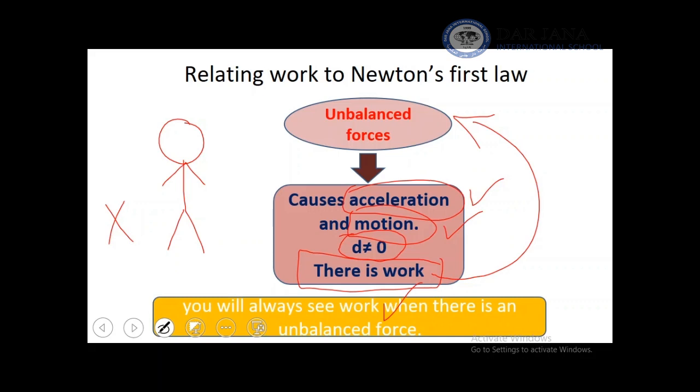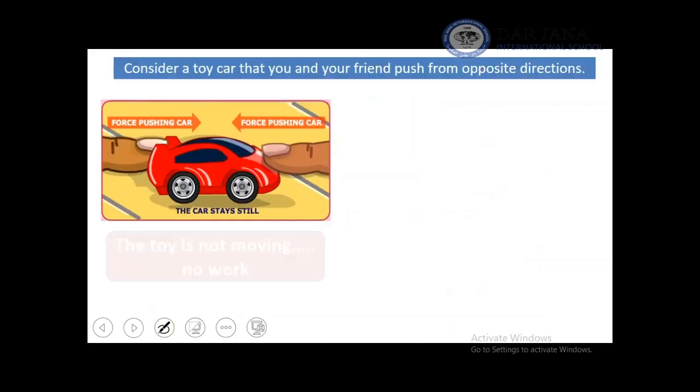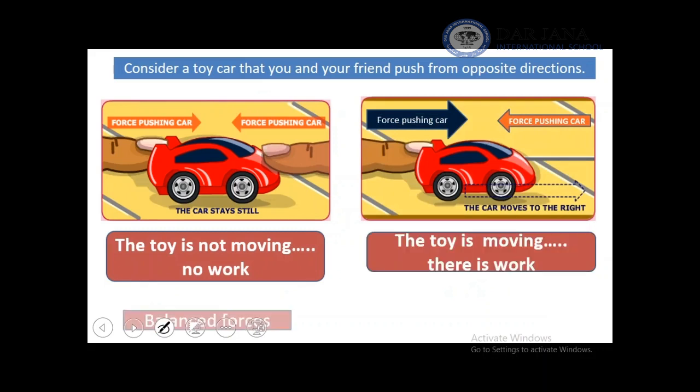You will always see work when there are unbalanced forces. Here's another example with a toy car. If you and your friend are pushing this toy car in opposite directions and the toy does not move, this is not work — there is no work. Because you and your friend, your forces are balanced.